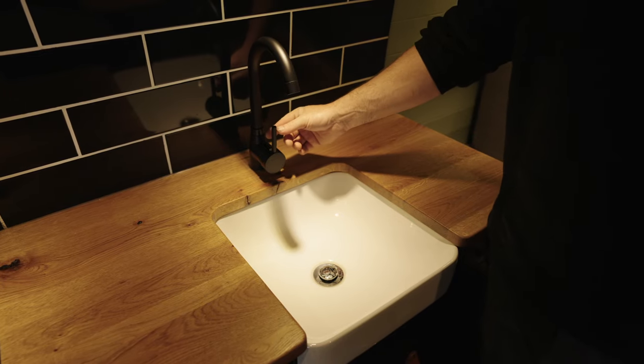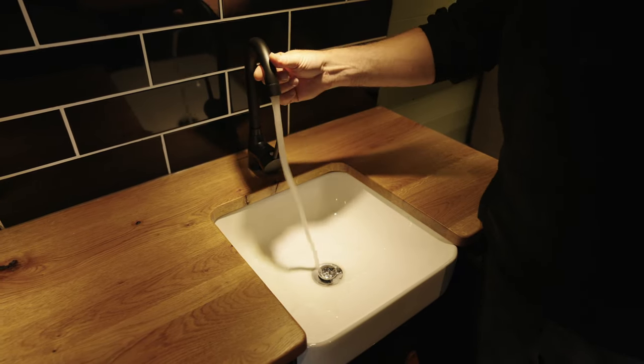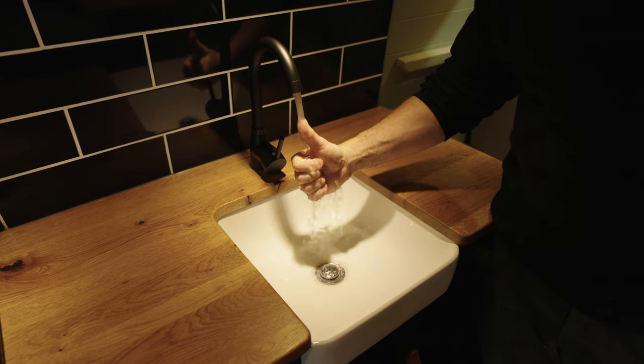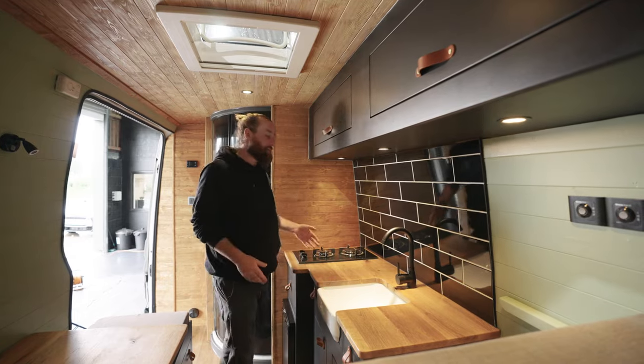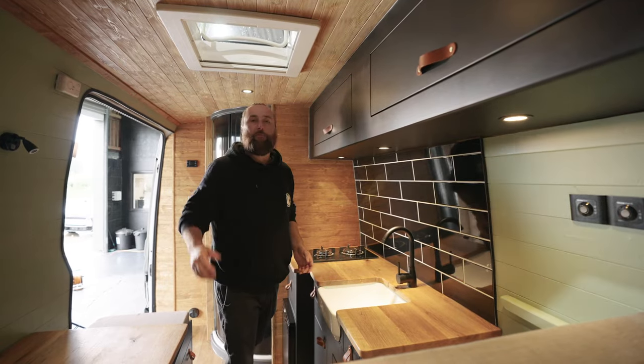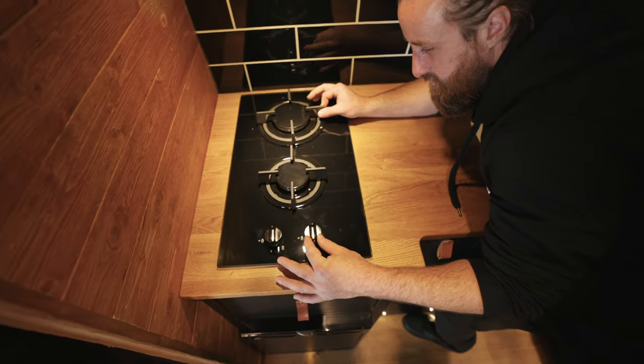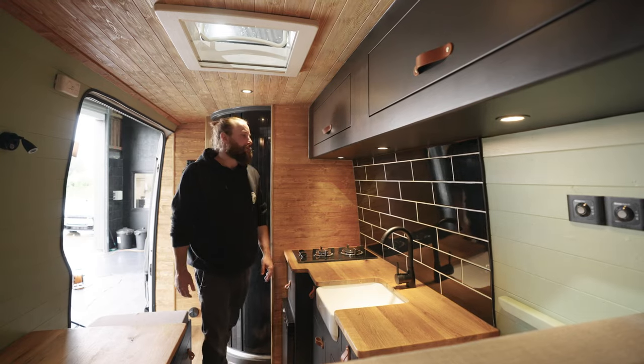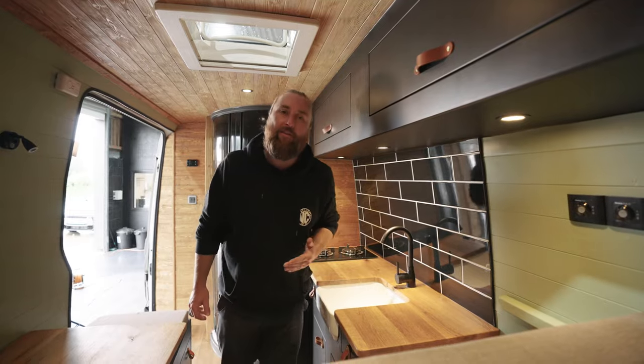Here we've got the matte black mixer tap which provides hot water off the 10-litre boiler. We've also got the miniature Belfast sink which drains out with the shower through the pipe as mentioned earlier. We've got a twin burner gas hob — the gas is housed at the back of the van. We also have the subway tile splashback, which is a bit of a feature in this van. Absolutely stunning — for me this is one of my favourite features. All your friends will think you are very cool if you pull up with this.